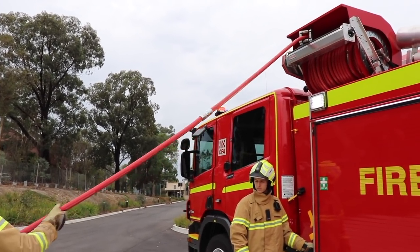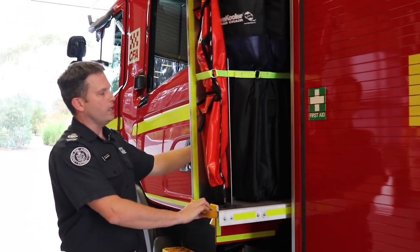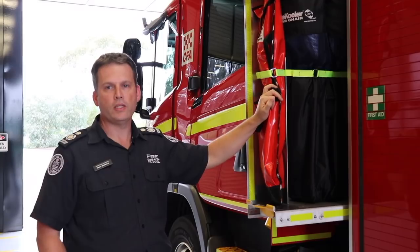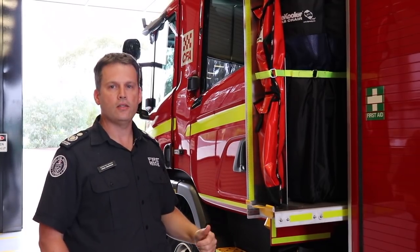The next change we've made is the addition of a small locker at the front of the appliance, which includes fuse removal equipment and cool chairs for firefighter rehabilitation. These additional resources are now included in this truck as standard stowage.